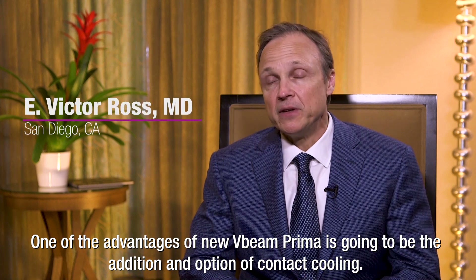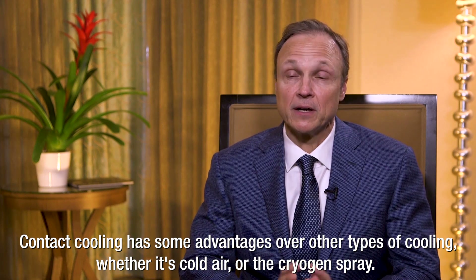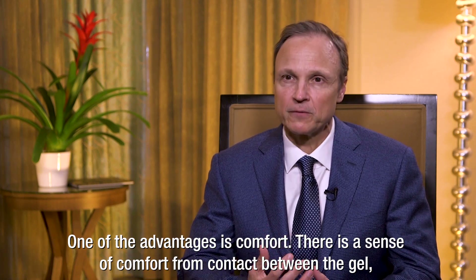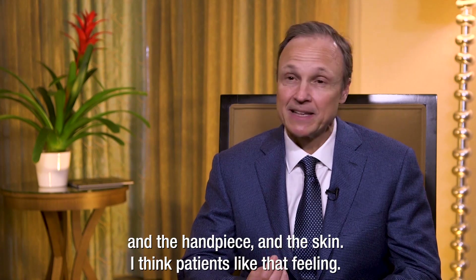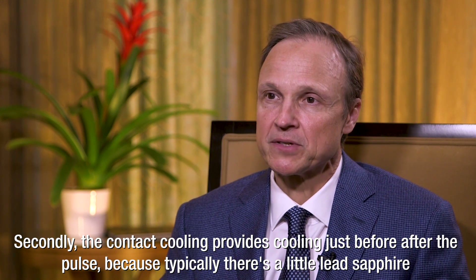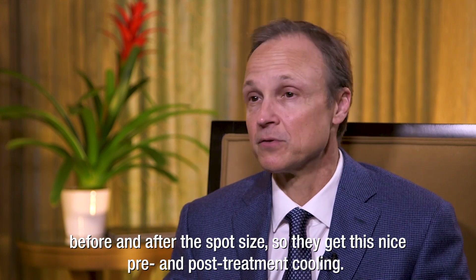One of the advantages of the new V-Beam Prima is the addition and option of contact cooling. Contact cooling has some advantages over other types of cooling, whether it's cold air or the cryogen spray. One advantage is comfort — there is a sense of comfort from contact between the gel and the handpiece on the skin. Secondly, the contact cooling provides cooling just before and after the pulse, because typically there's a little lead sapphire before and after the spot size, so you get this nice pre- and post-treatment cooling.